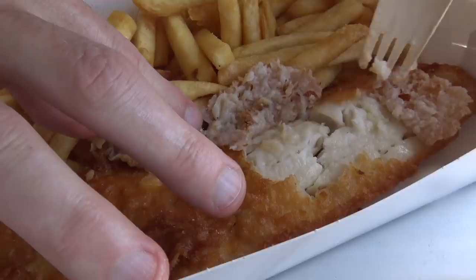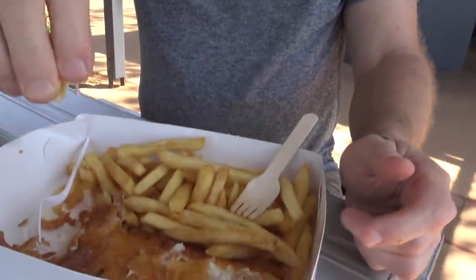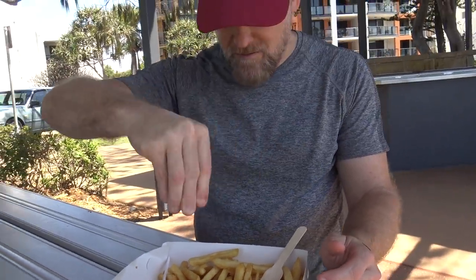What a great combination - the chips are great too. I did get some lemon, so let's do the lemon test. Oh yeah - wonderful!